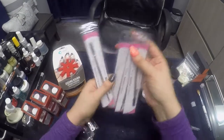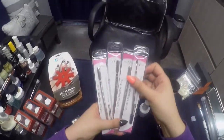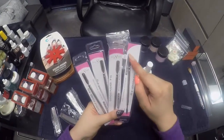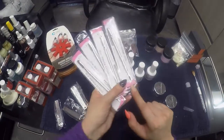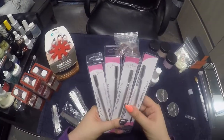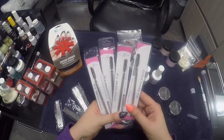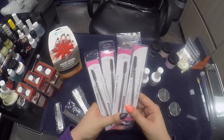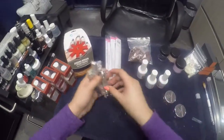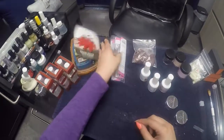I also got new cuticle pushers — these were four dollars, kind of pricey, but I really like this part to get in there when I do pedicures. Hopefully these last really well because the ones I have aren't as nice. I also got some toner clippers — those were like two bucks a piece.